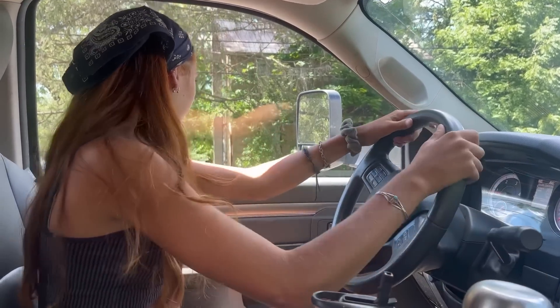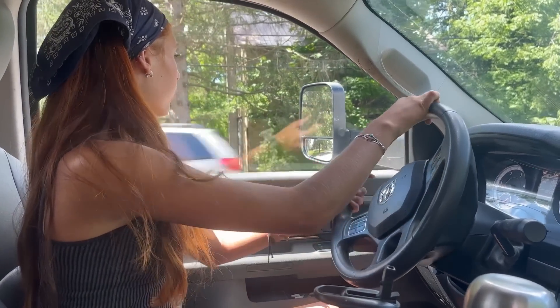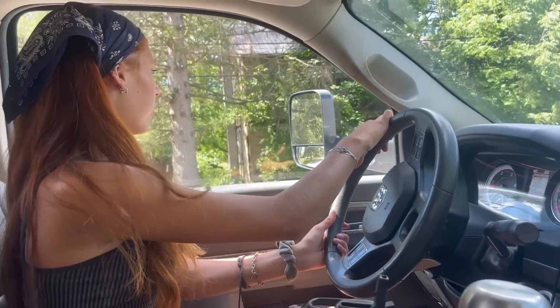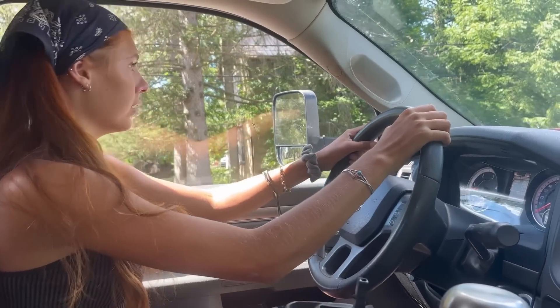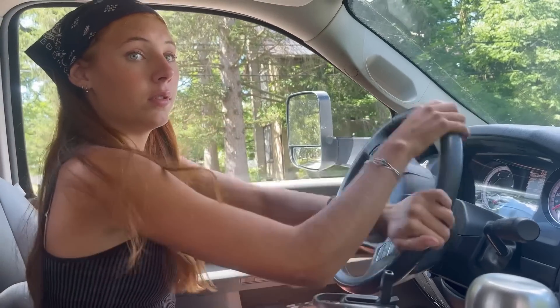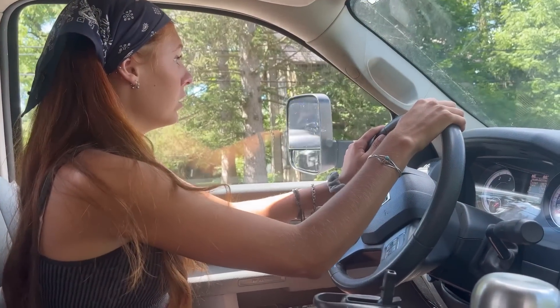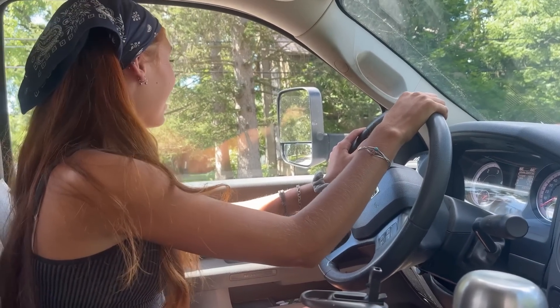Okay, so thankfully I don't have to back in, but I did pull a little bit too far forward because I didn't want to be blocking the driveway behind me. So now I have to back up and holy shiitake mushrooms, this is a little sketchy for me. Yikes.